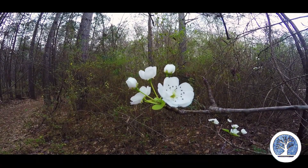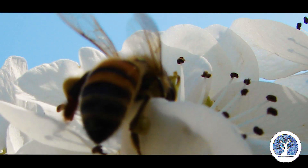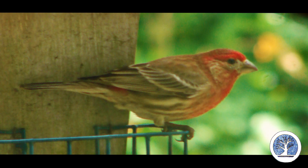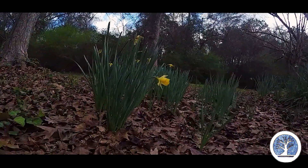A pear tree is opening up its first blooms. We have not hit spring yet. It's 9:30 in the morning, birds are singing — it is almost here.